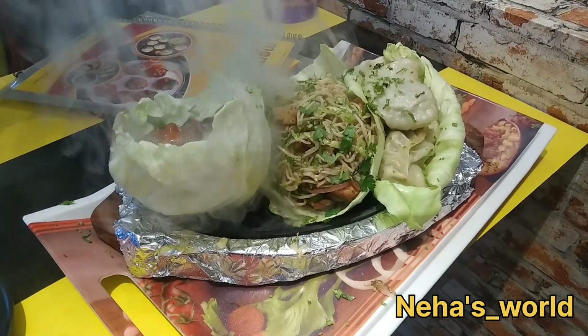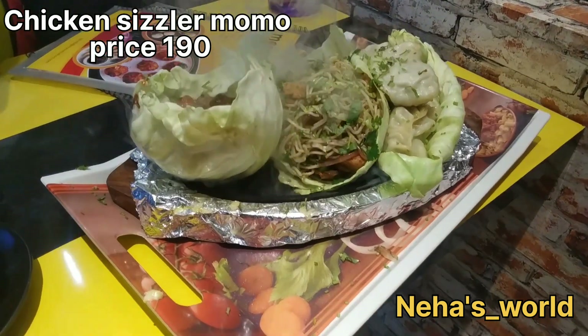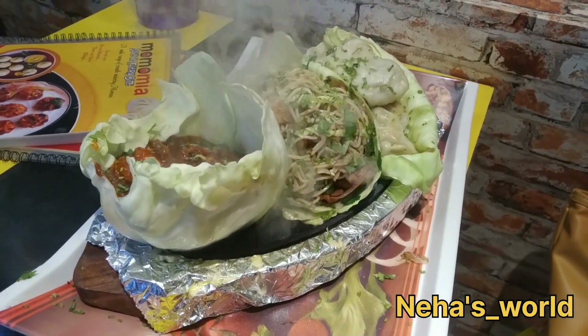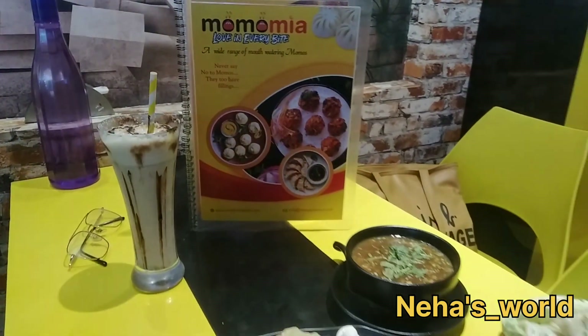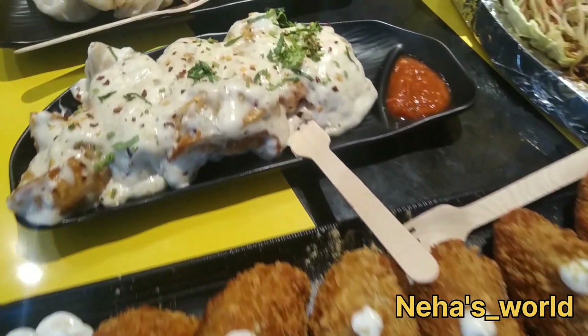So here we have some things. This is chicken sizzler — it is very hot. Here we will try most of these items. You can see the whole spread: there's soup, chicken momo, Afghani momo, kuri kuri momo, and chicken sizzler momo.